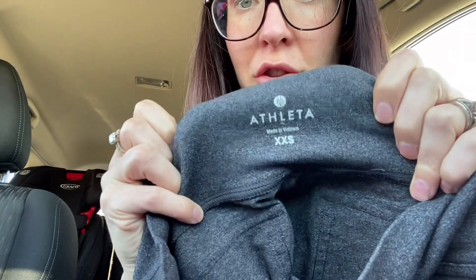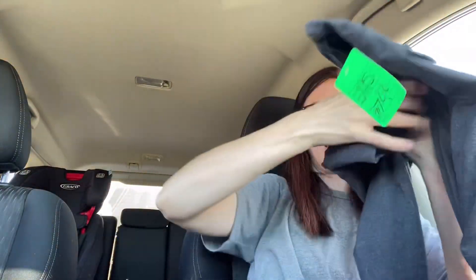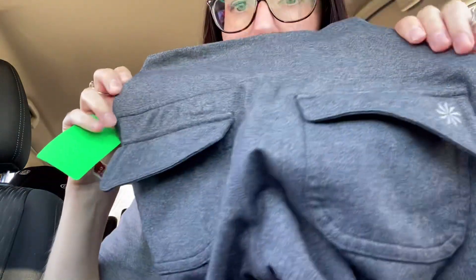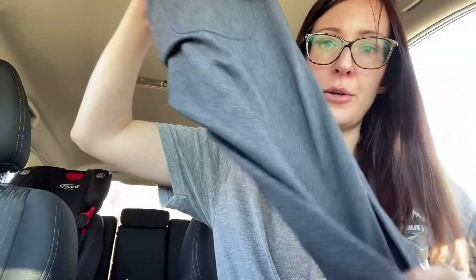These I kind of debated on because of the size — these are Athleta, extra extra small. These are some legging pants with kind of a flare leg to them. They're gray, they have back pockets, there's the little Athleta logo, and they have real pockets — no fake-outs, these are real pockets. So those should do good, hopefully. I don't know about the size though.